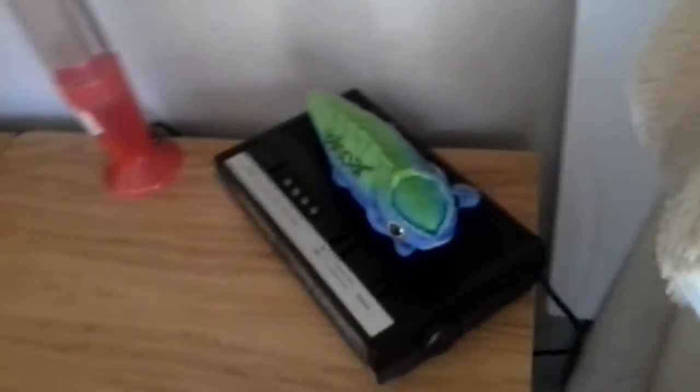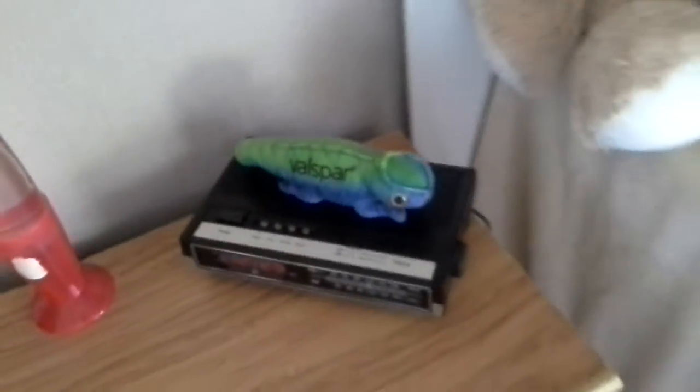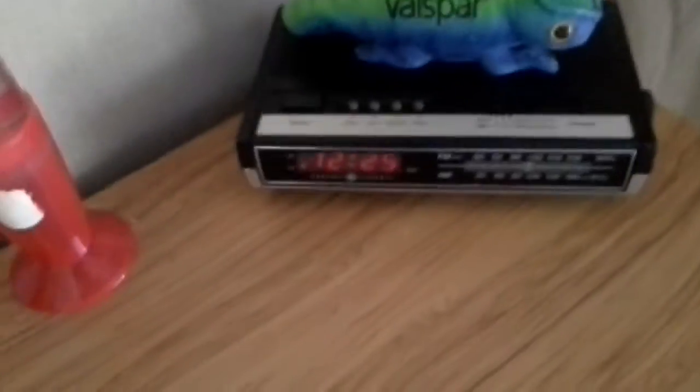This over here is a Volspera chameleon from the Volspera ads. If you don't know what this is, just search it up on YouTube. And here's my alarm clock.